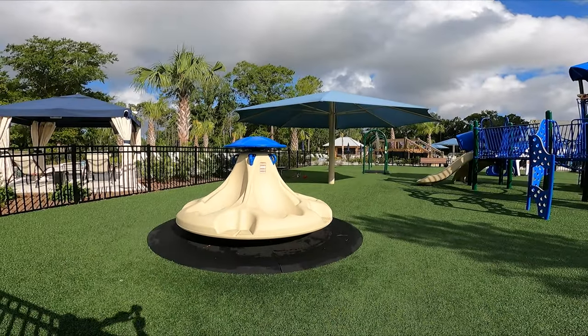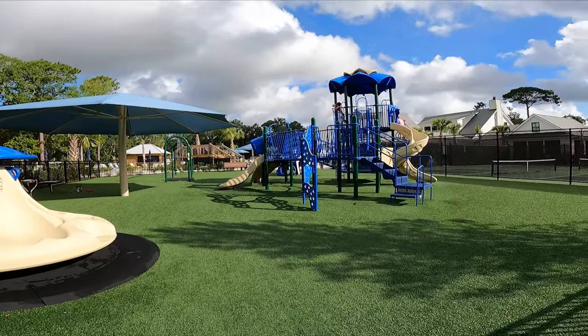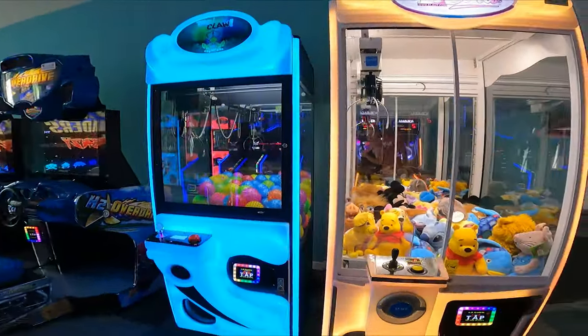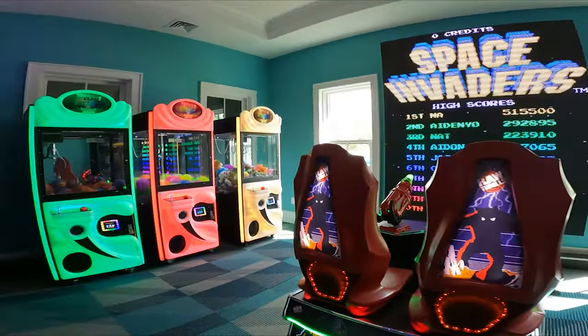There is a great play area for kids with turf and tons of things for kids to play on, plus a sunshade area. There is also a state-of-the-art game room where you can load a card for the kids to play all the games they want.